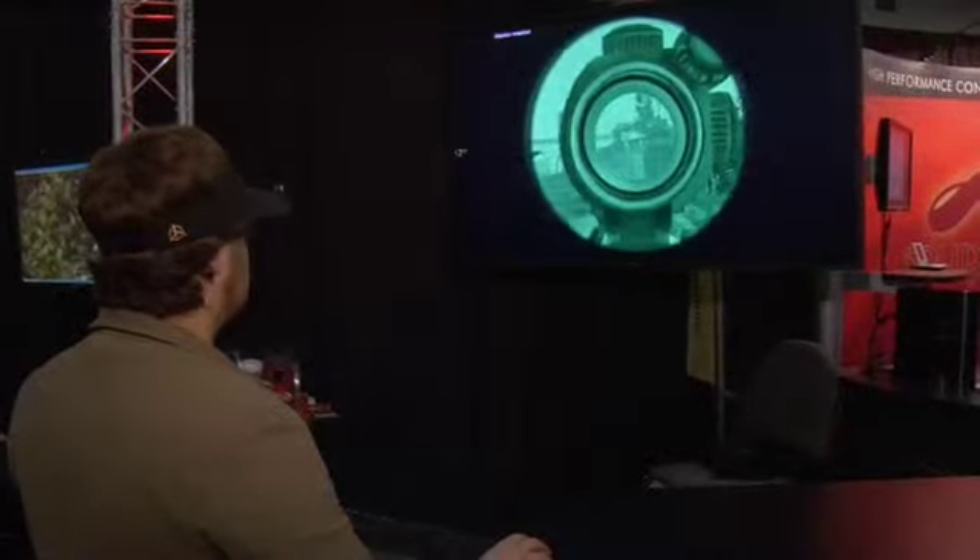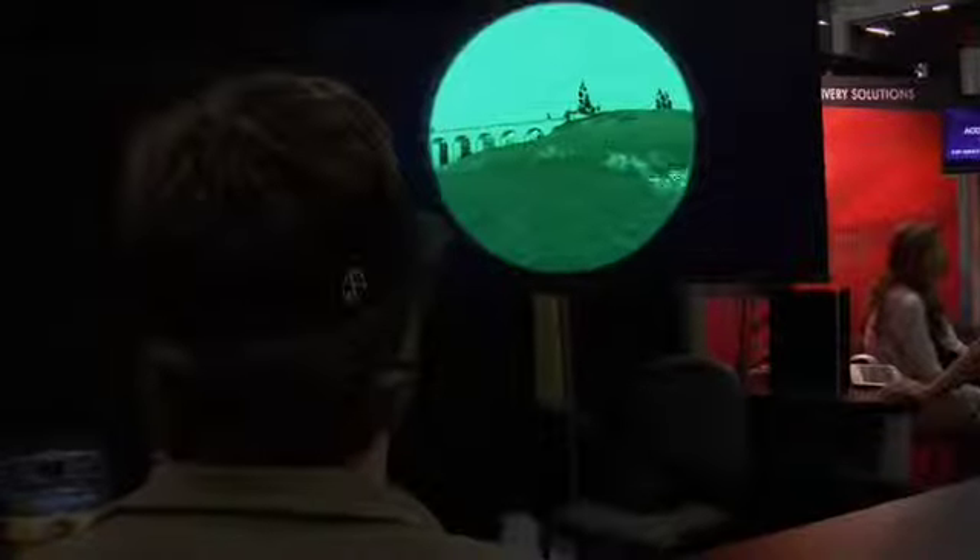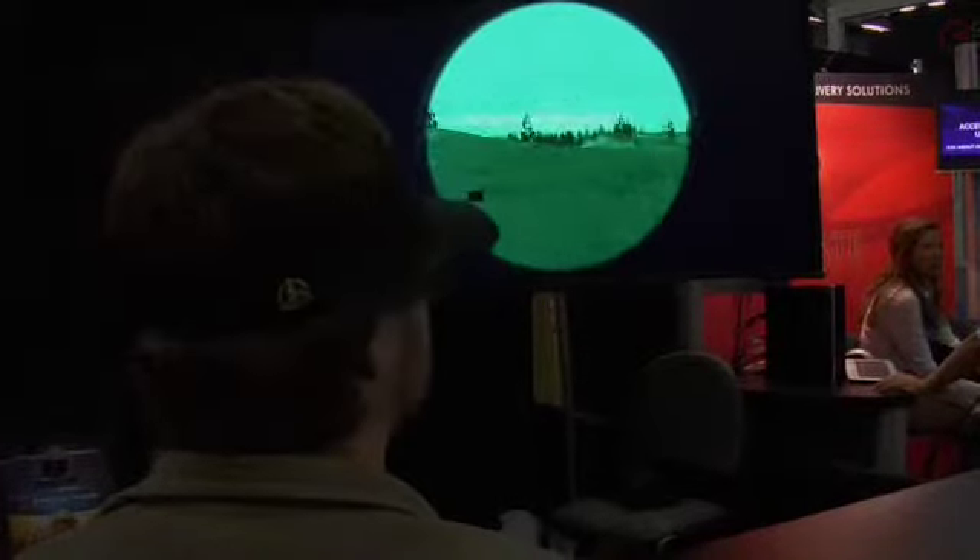One of the other interesting things here at the show, as we continue to talk about immersive gaming experiences, is this company behind me called Natural Point with their tracker headset. What that's enabling us to do is actually separate the head movement from the hand movement of the game. We'll show you a couple of demos here, and I think you'll be interested in the way game developers can use this technology both now and in the future.